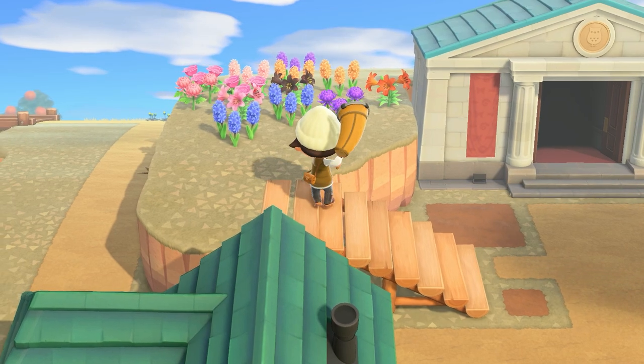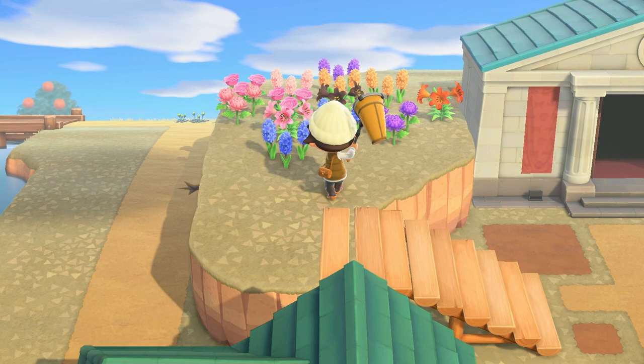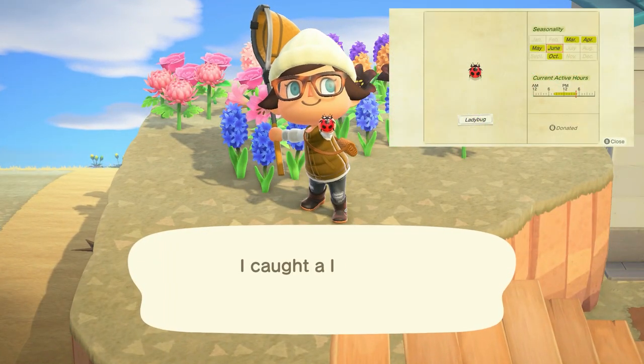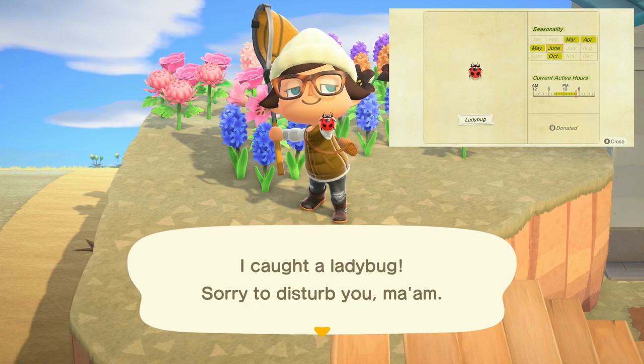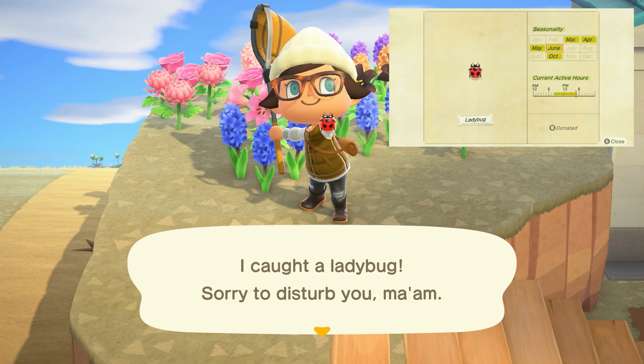Moving on to our bugs, we only have one new bug in the month of October, which is also leaving us at the end of the month. That would be the ladybug, which can be found on flowers from 8am to 5pm and sells for 200 bells.